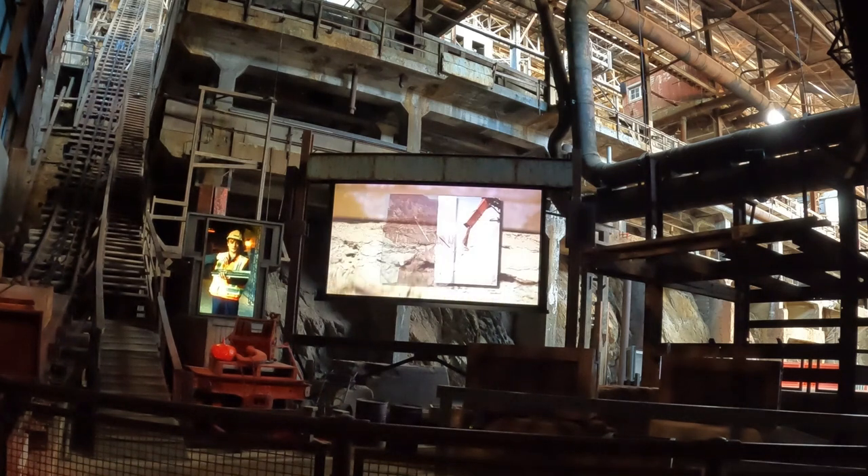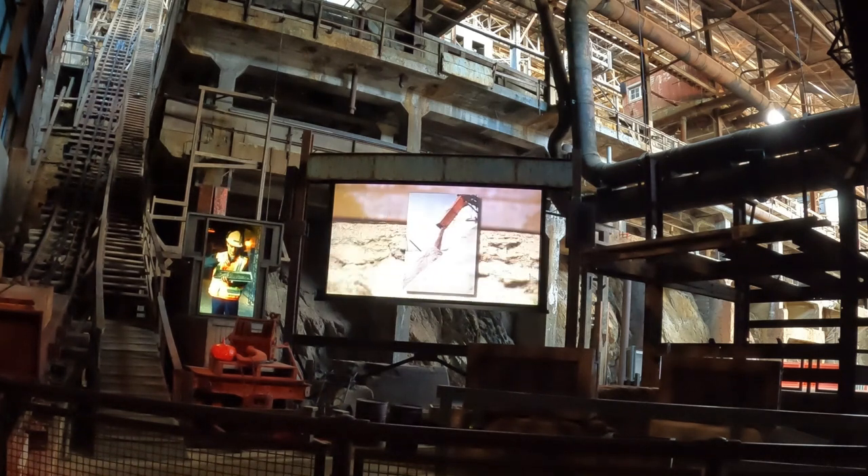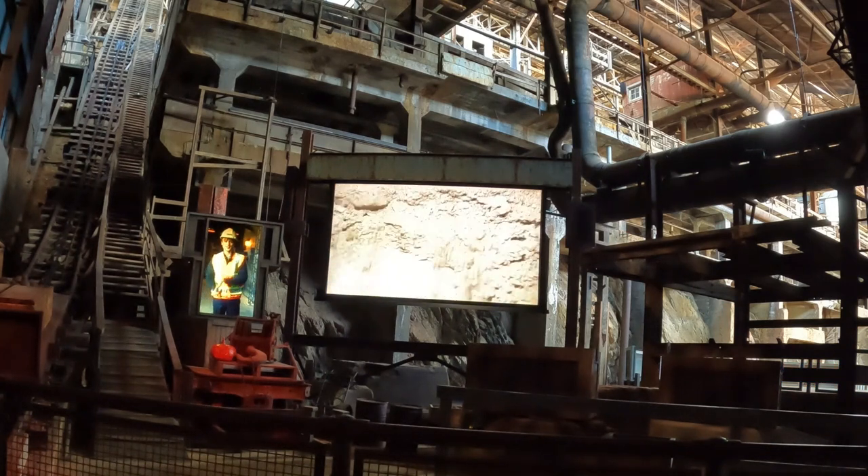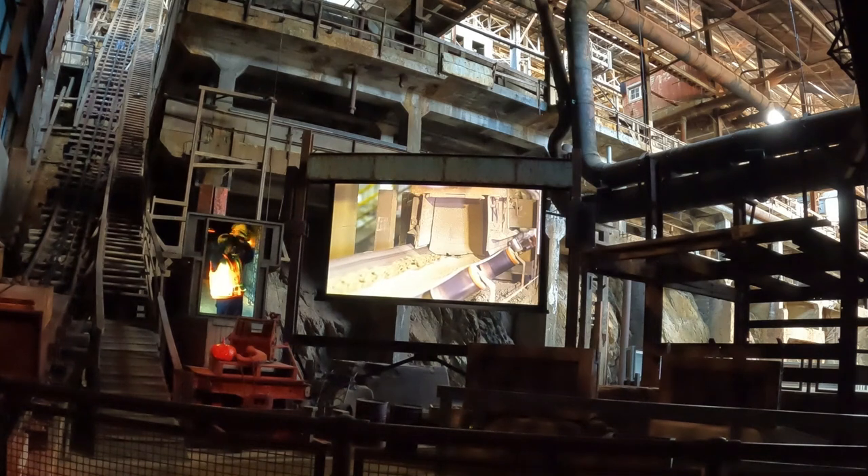The fourth stage — dewatering — happened right over there. The froth was piped into large wooden thickening tanks where, this time, the copper mineral settled to the bottom. This muddy mixture would then be piped into vats where the water was sucked out through canvas filters, leaving a sort of mineral cake behind called copper concentrate — not the sort of cake you'd want to put a candle in. This is what was sent to the smelters to be refined into pure copper metal. That's the process — that's how Mill Number Three turned rock into copper concentrate, and that's still pretty much how we process minerals today to get the metals that we use in our everyday lives.